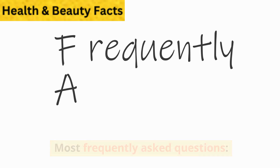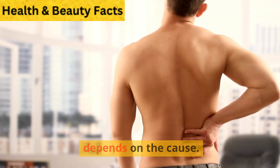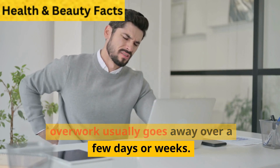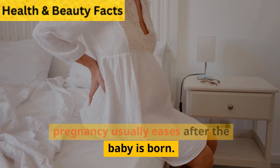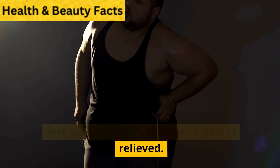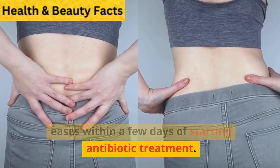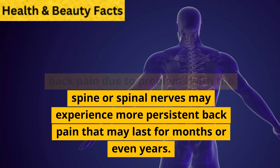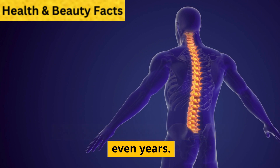How long does back pain last? How long your back pain lasts depends on the cause. Back pain caused by strain from overwork usually goes away over a few days or weeks. Back pain caused by the weight of pregnancy usually eases after the baby is born. People who are obese may need to lose weight before the back pain is relieved. Back pain from pyelonephritis often eases within a few days of starting antibiotic treatment. People with more severe forms of back pain due to problems with the spine or spinal nerves may experience persistent back pain that lasts for months or even years.